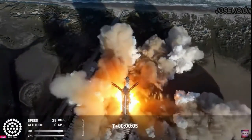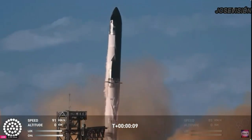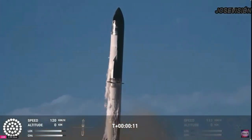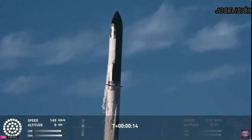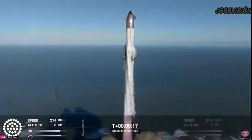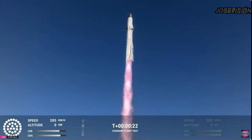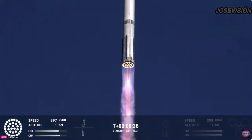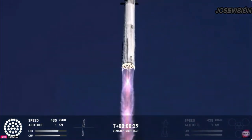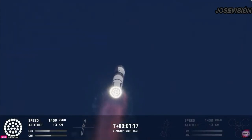We have liftoff. The vehicle's pitching downrange. Max Q.